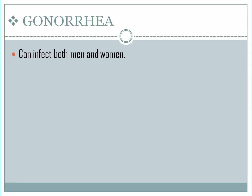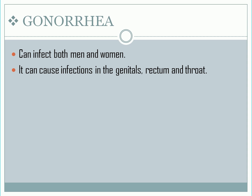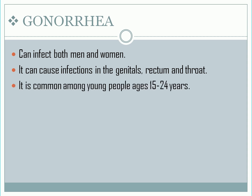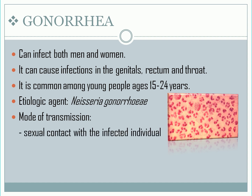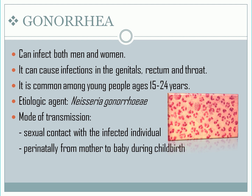Gonorrhea. According to the CDC, gonorrhea can affect both men and women. It can cause infections in the genitals, rectum, and throat. It is common among young people ages 15 to 24 years. The etiologic agent is the bacterium Neisseria gonorrhoeae. Mode of transmission: sexual contact with an infected individual, and it can also be spread perinatally from mother to baby during childbirth. Incubation period is 2 to 5 days.